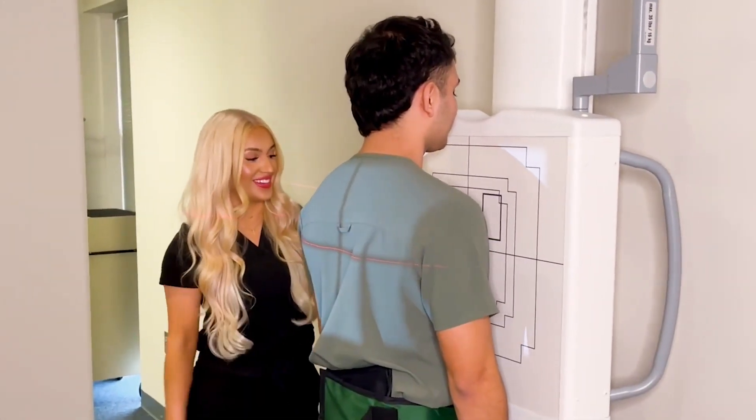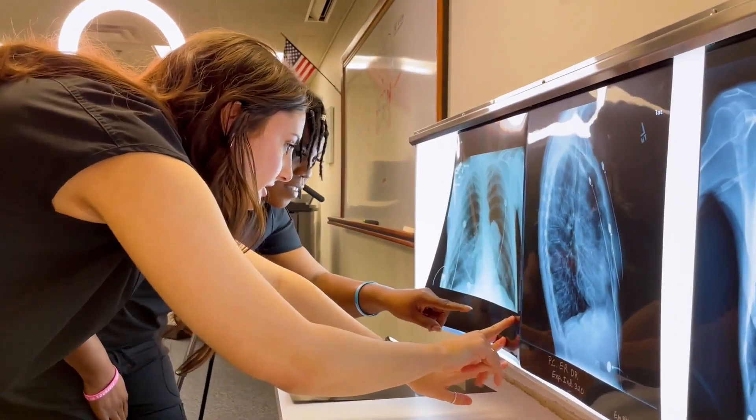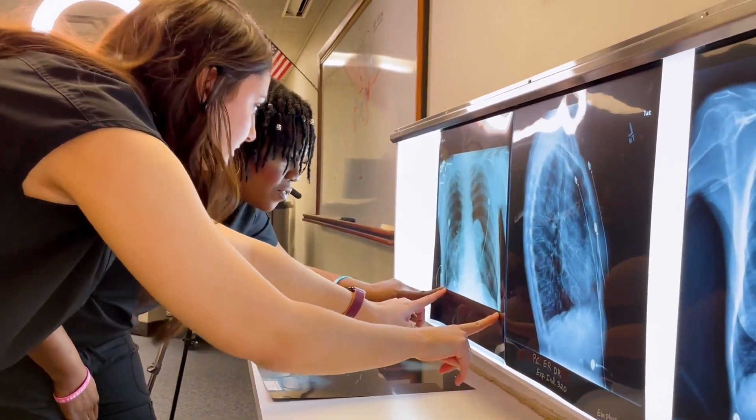We are looking for an outgoing personality — a student that can establish a quick rapport with patients, that has a great work ethic and a great initiative to learn.